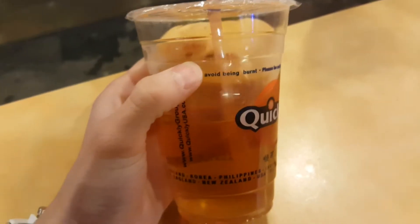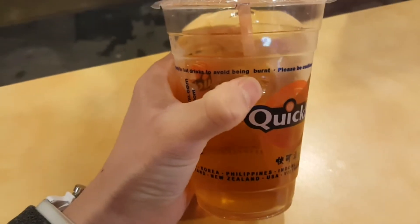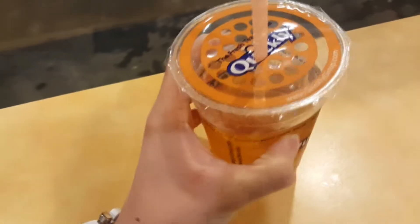So I think it's pretty cool. I wish Albuquerque had a Kobe Bento, but oh well. This is such a Hong Kong cup — look, 'hot drinks to avoid being burnt.' They spelled it the British way. This is so Hong Kong. Truly a Hong Kong drink. I love this.